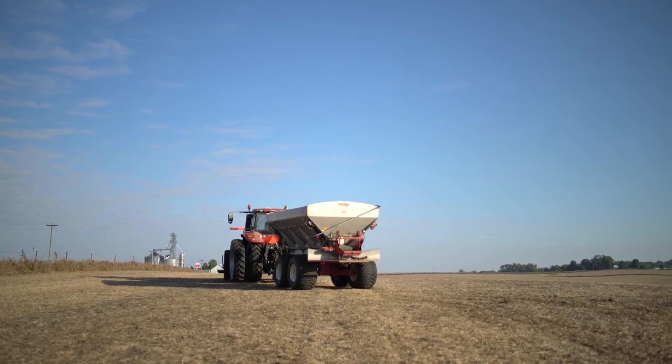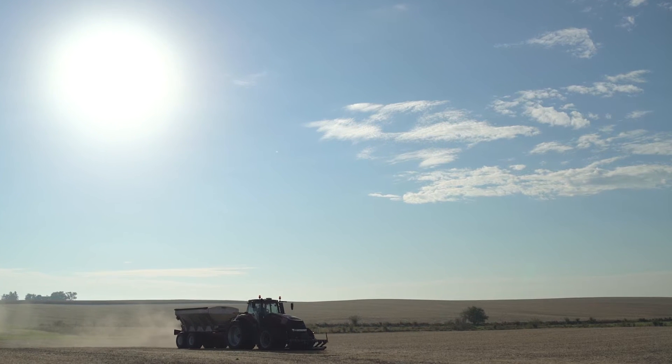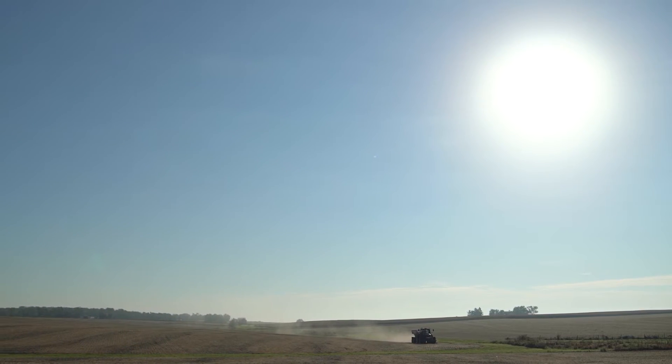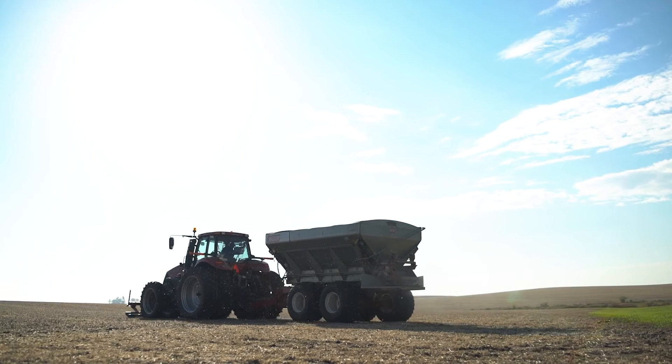If you're buying so many pounds of fertilizer, you want to make sure you're getting those pounds. The cost savings with the scale on the cart and the ability to buy fertilizer in bulk quantities is tremendous — we're saving around ten bucks an acre just on fertilizer costs, or even more.